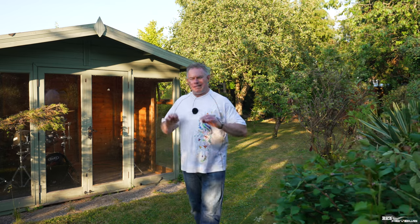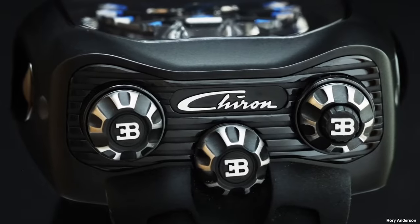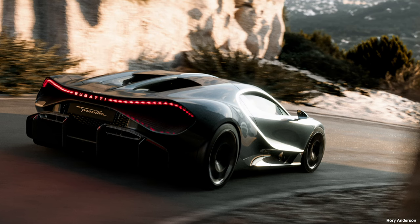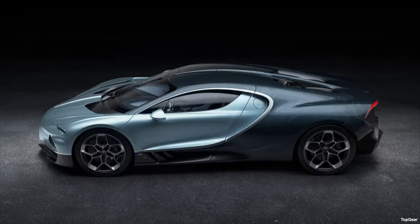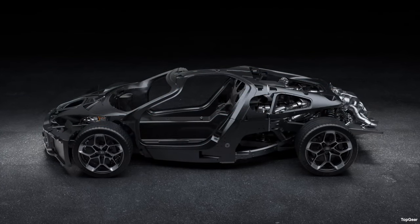The Bugatti Tourbillon is named after a piece of engineering excellence implemented in a mechanical luxury watch to mitigate the influence of gravity on the mechanical movement. Bugatti state that it's this level of excellence that they're implementing in the build of the Tourbillon. If you strip away the body panels, the whole rolling chassis itself is a piece of engineering excellence — they even had a separate design engineer just for the rolling chassis.